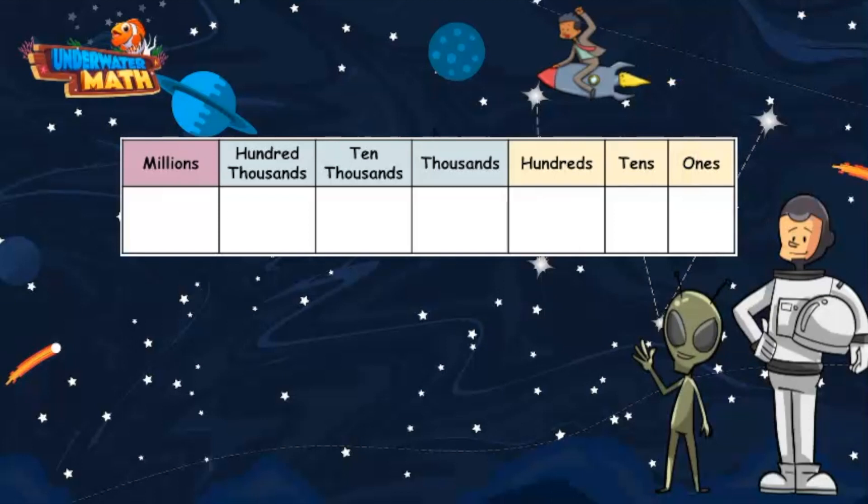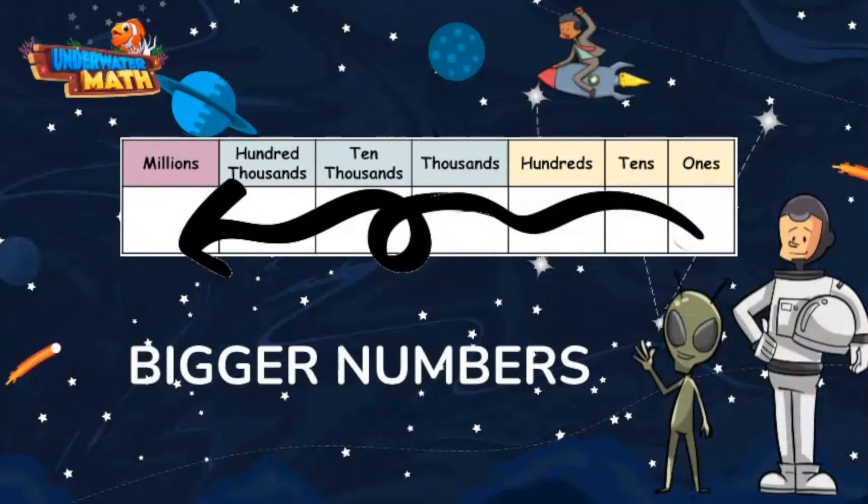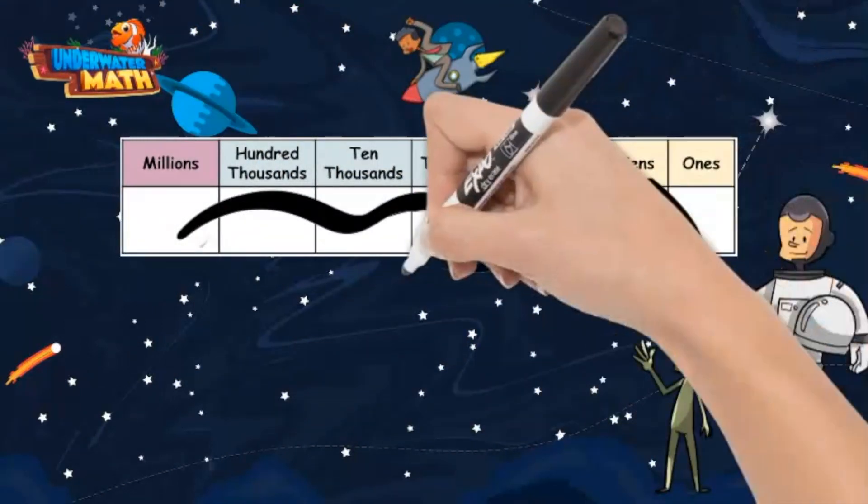First, let's look at a place value chart. As you move from right to left on the chart, or from ones to millions, the numbers get bigger. If you move in the other direction, numbers get smaller.